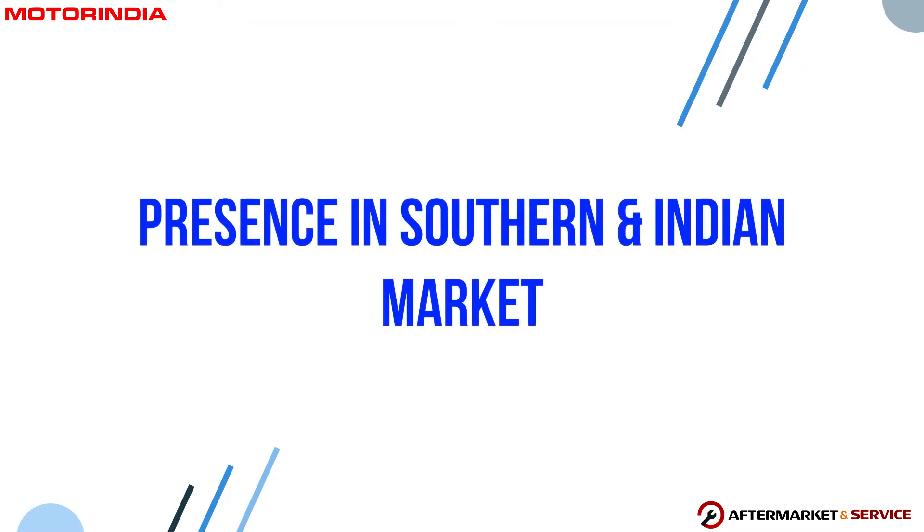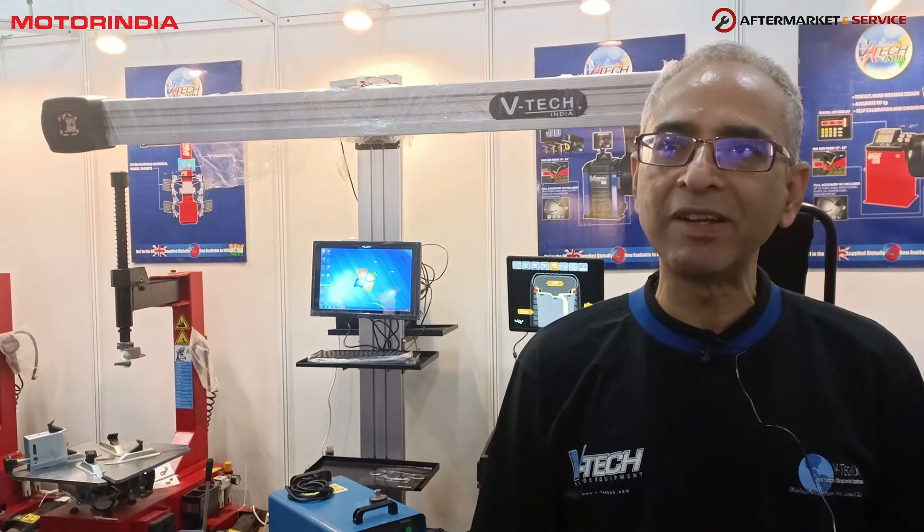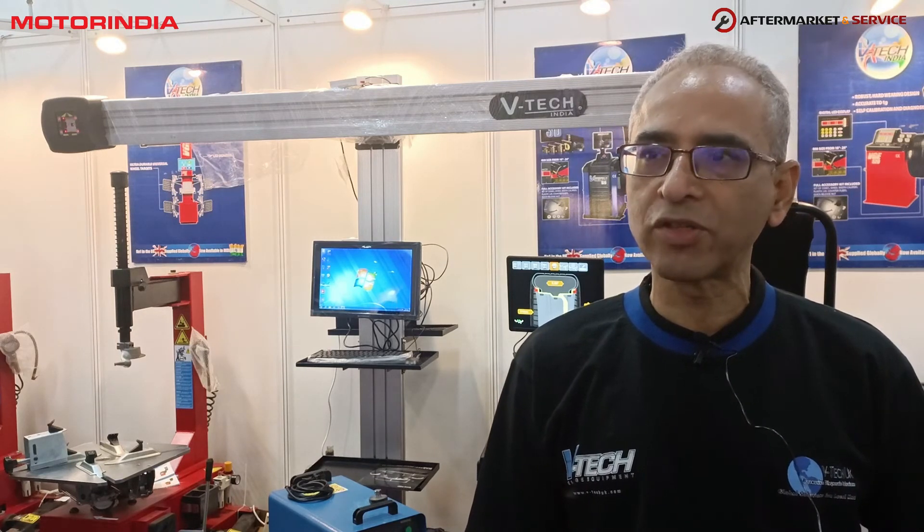We are looking for distributors who can sell our carbon cleaning machines or the DPF cleaning machines through this exhibition. Right now in some states we have distributors promoting our products, and in some states we also have dealers taking our products to customers. But in the long run, we want to look for a distributor in each state — one with the kind of infrastructure and network who can take our products to the market.